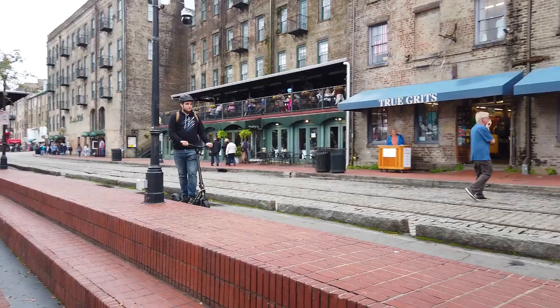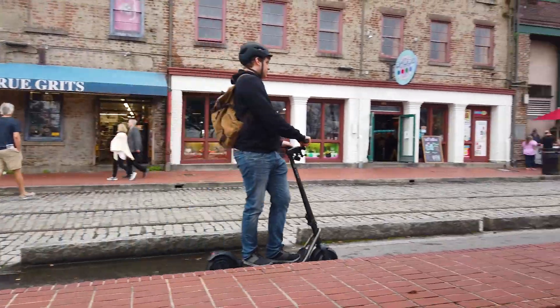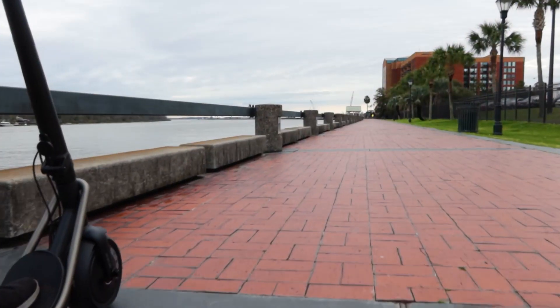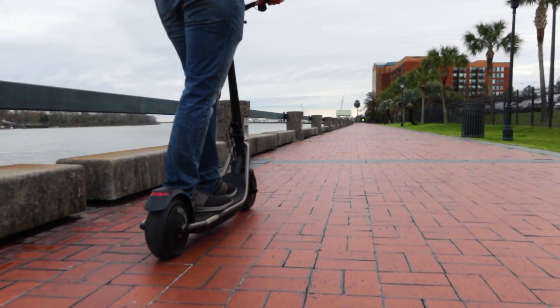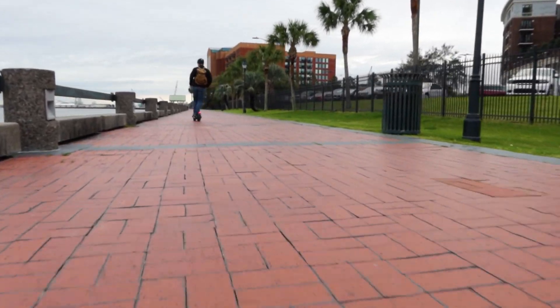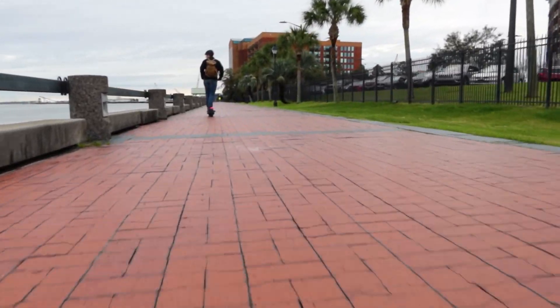I want to stress that dual motors is a really nice feature on a scooter. It means that under normal riding, the motors are sharing the load, so they're going to last longer. And when you want to get up a steep hill, the Rev, with its 1500 watts of power, is able to handle it easily, with slopes up to 25 degrees — that's steep San Francisco-type slopes.